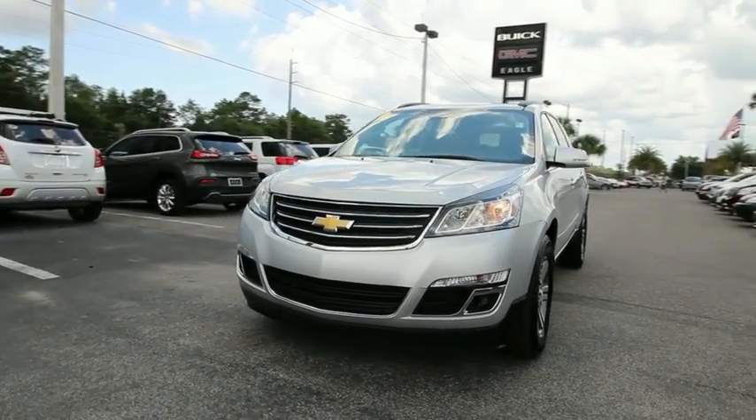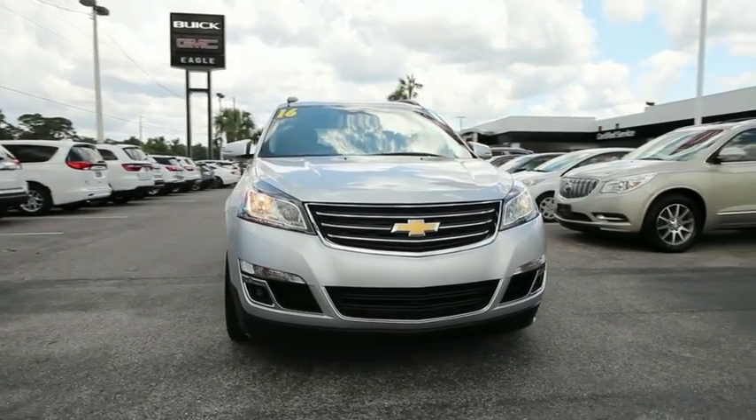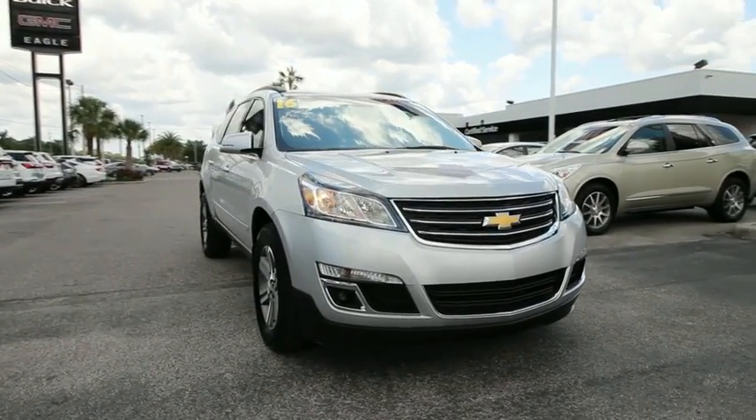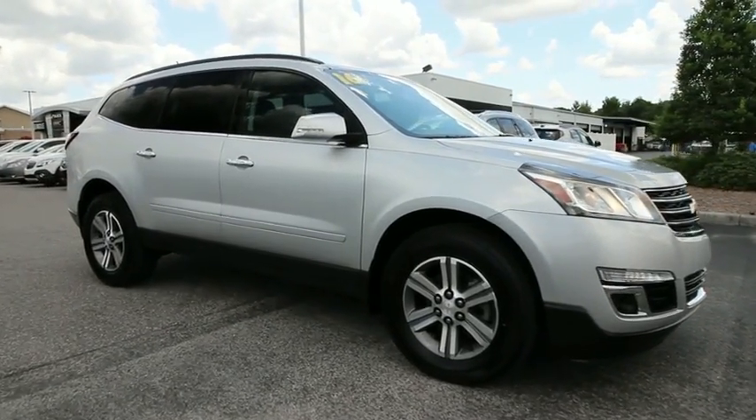2016 Chevrolet Traverse. The Chevy Traverse is more stylish than minivans and far more fuel and space efficient than truck-based SUVs. Crossovers like the Traverse are excellent family vehicles.